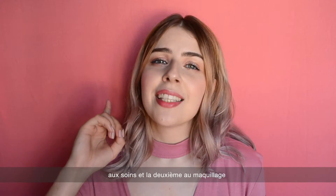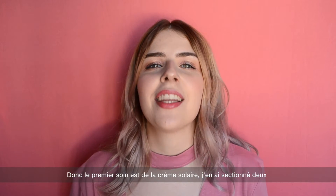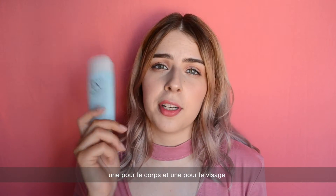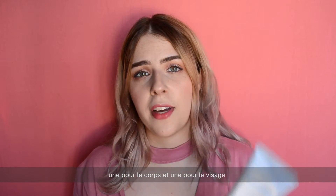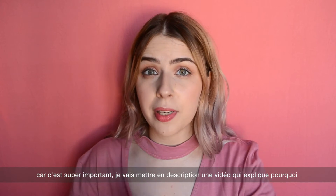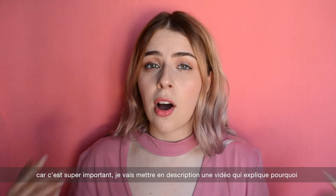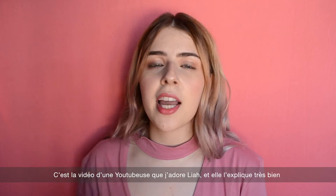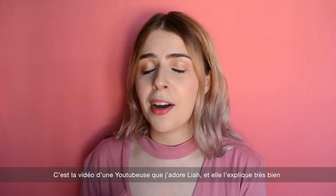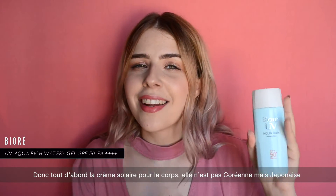The first part will be skincare and the second will be makeup. The first skincare product is sunscreen, and I picked two — one for the body and one for the face. I wear sunscreen all year long, and it's really important. I'll link below a video by Laia, one of my favorite YouTubers, who explains it very well.